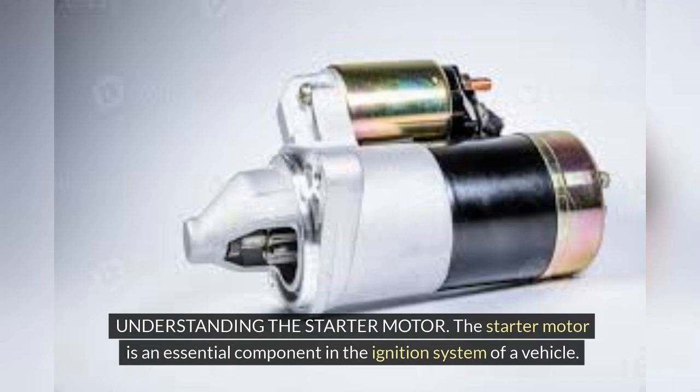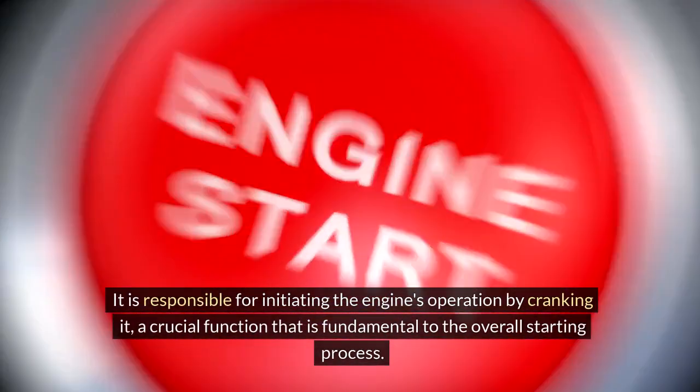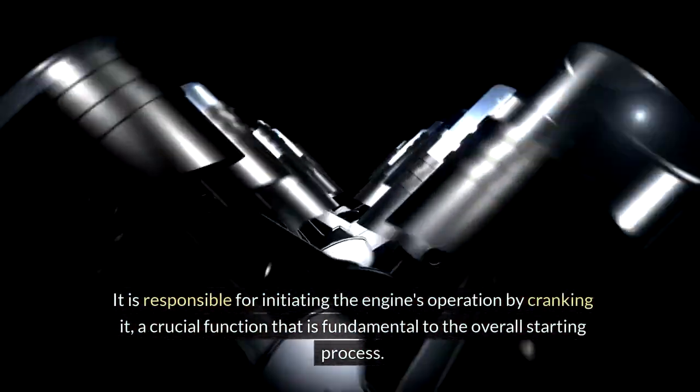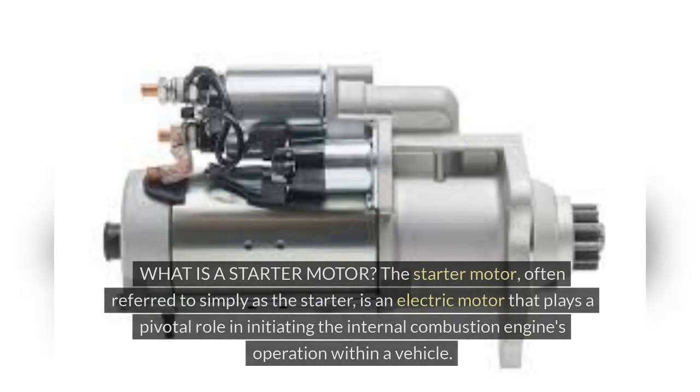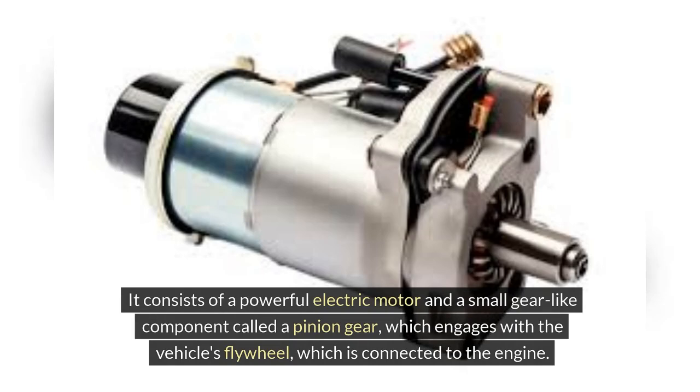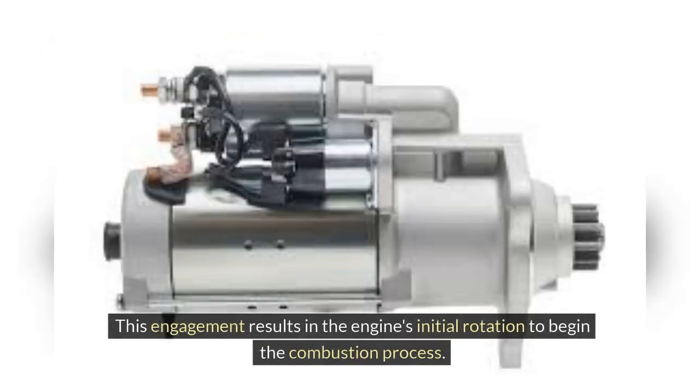Understanding the starter motor. The starter motor is an essential component in the ignition system of a vehicle. It is responsible for initiating the engine's operation by cranking it, a crucial function fundamental to the overall starting process. The starter motor, often referred to simply as the starter, is an electric motor that plays a pivotal role in initiating the internal combustion engine's operation. It consists of a powerful electric motor and a small gear-like component called a pinion gear, which engages with the vehicle's flywheel connected to the engine, resulting in the engine's initial rotation to begin the combustion process.